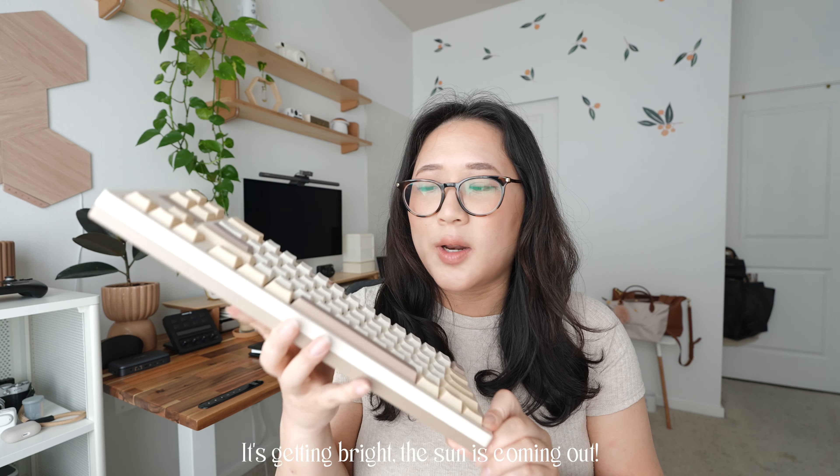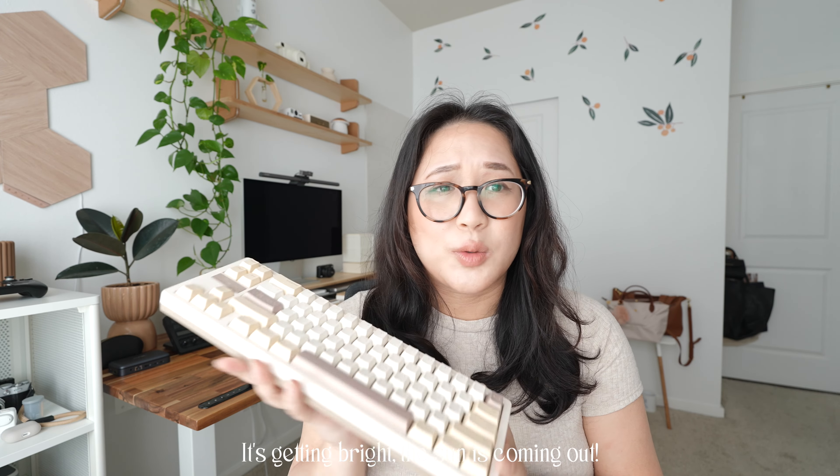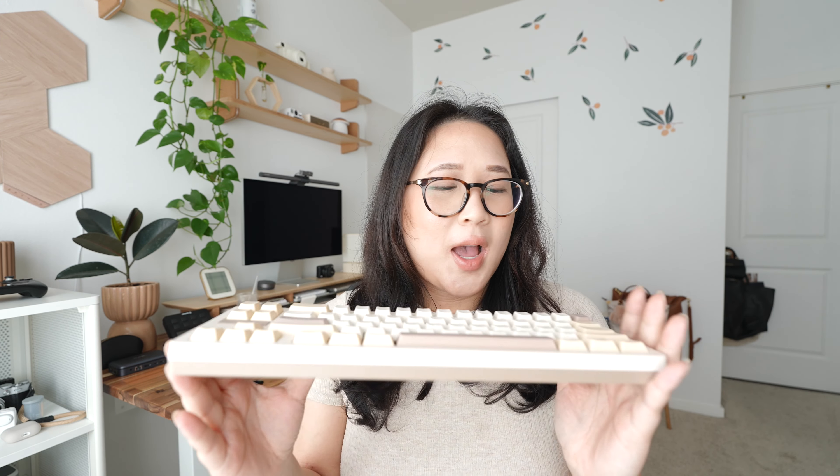The colors are definitely my favorite. It has a very nice slim profile so it fits on my desk really well since I do have a lot of stuff on there. The sound of this is my favorite — I believe it uses their own collaboration switches. This was my very first keyboard and my absolute favorite, and I love Osume Keys. A lot of the stuff I'll be sharing is from Osume Keys.